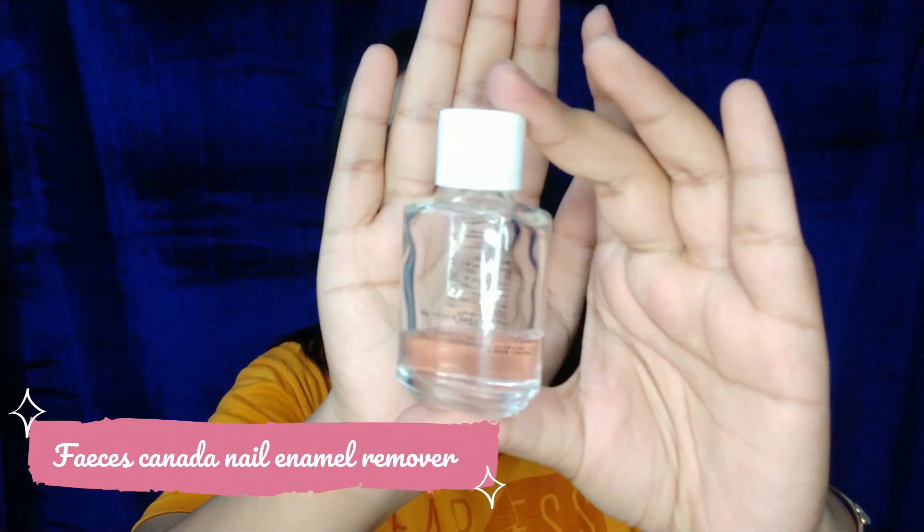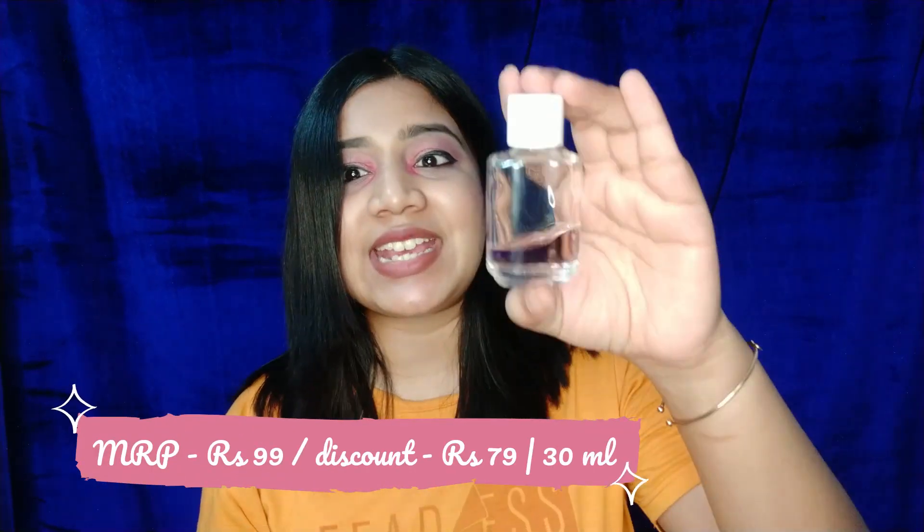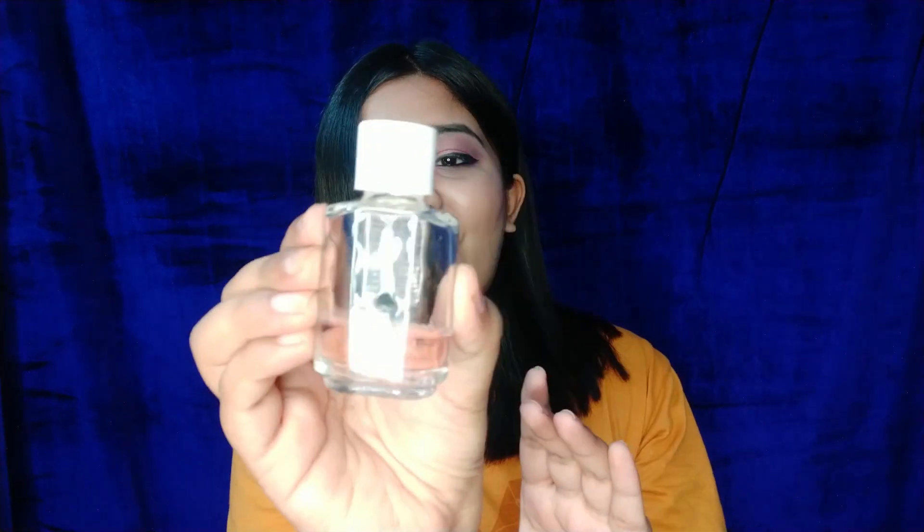The next product is the Faces Canada Nail Paint Remover — my cutest purchase. It comes in a cute little glass bottle and I love its packaging. It retails for 99 rupees and you get 30 ml of product, and you can get it on discount for even less. What I love about it is that it contains vitamin E, which nourishes your nails and prevents them from drying out. You only need a very little amount and your nails will be nicely nourished.